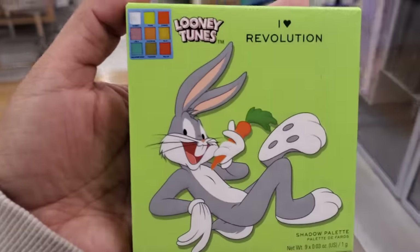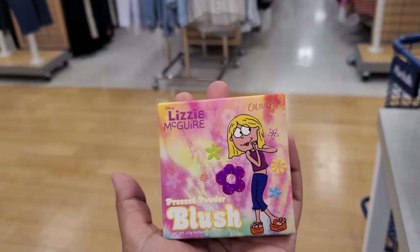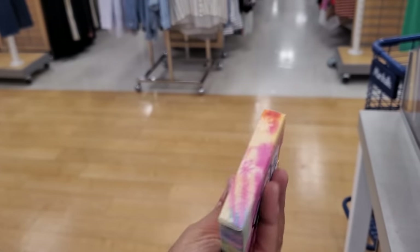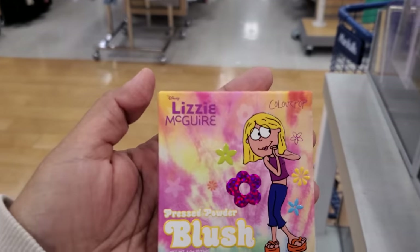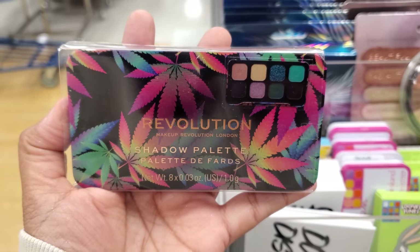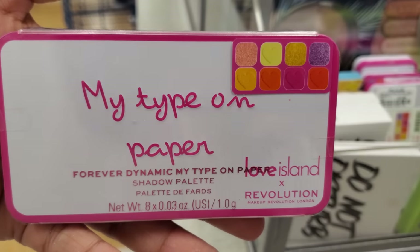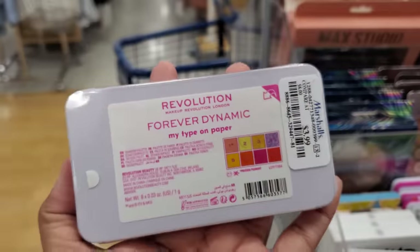So today they have Looney Tunes — that's pretty cool, it's $5. Lizzie McGuire! Oh my gosh, my sisters used to watch this show. $5. It's kind of cool. I like how it comes in the tin. Do you guys remember that lip gloss used to come in tin?